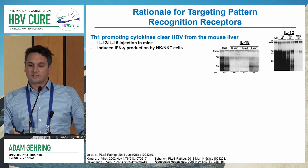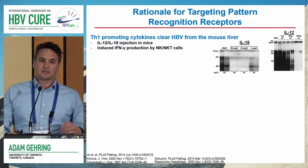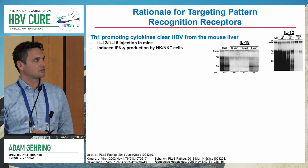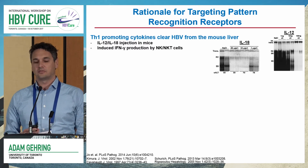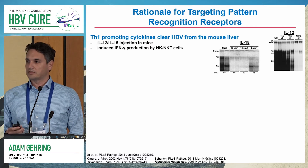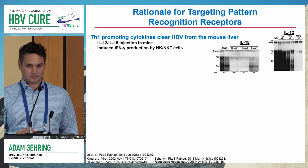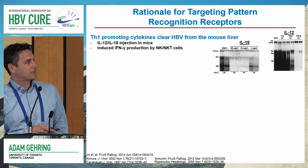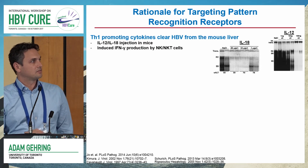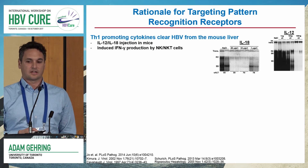There's also evidence from mice that simply the addition of TH1-promoting cytokines IL-18 and IL-12 are able to suppress HBV replication in the liver. This was done either by injecting recombinant cytokines or hydrodynamically injecting plasmids. In both cases, injection of IL-18 or IL-12 could reduce HBV replication in the liver — these are TH1-targeted cytokines.